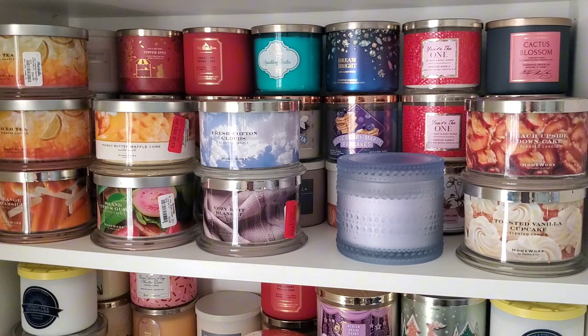Going forward as far as Homeworks, just because I've had maybe about four or five candles that I just wasn't super wowed by the performance, I'm like, let me just save that money and buy Bath & Body Works.